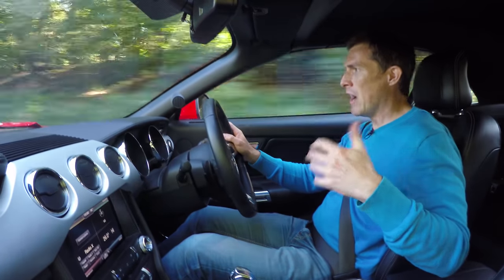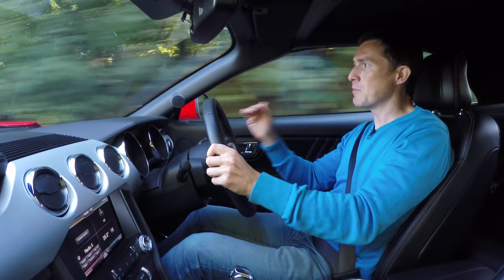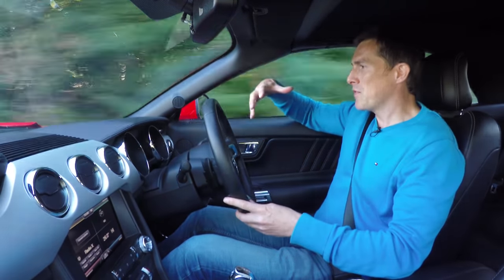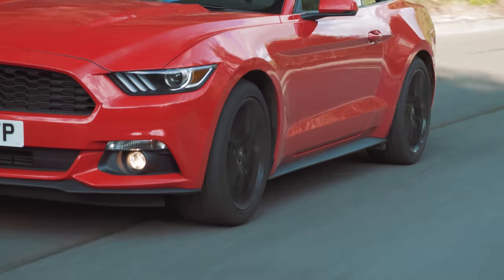It has a limited-slip differential and it's rear-wheel drive, and it will light up its rear tyres if you give it some in the bends. But it just feels softer, yet it still bounces over bumps in the road.